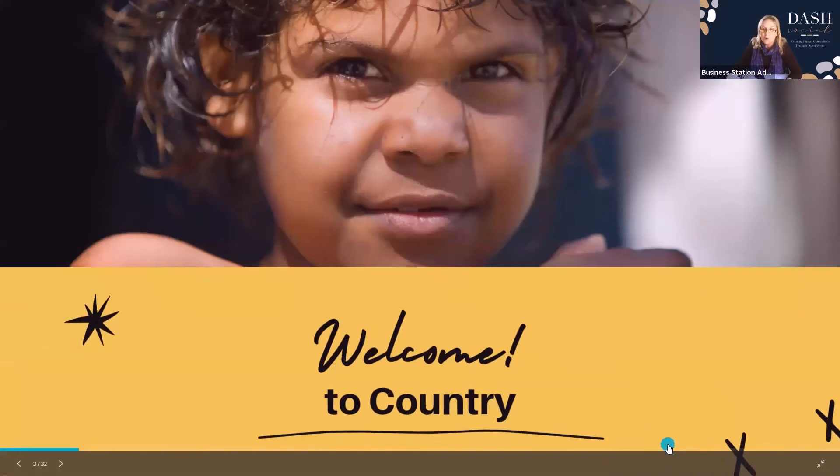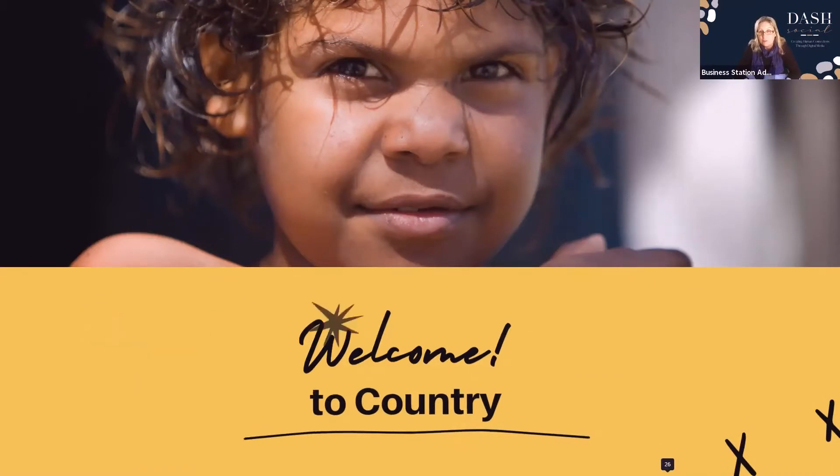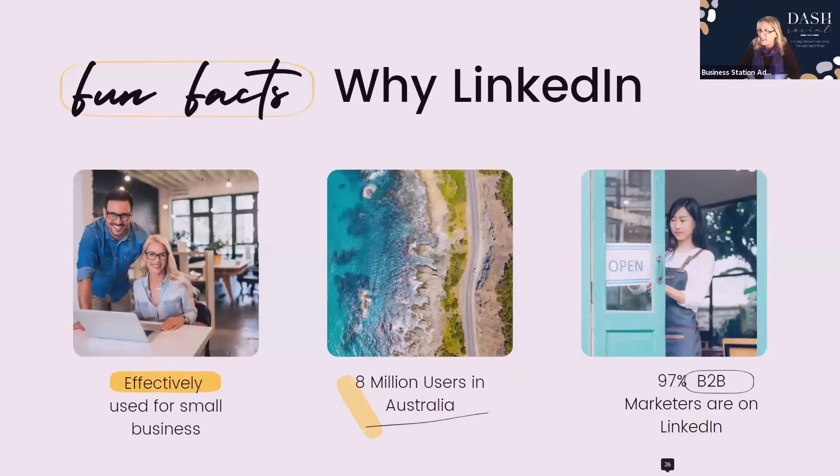I'd like to welcome to Country. We acknowledge the traditional owners of Country throughout Australia and New Zealand, and we recognise the continuing connection to land, waters and culture. This is an ASB's programme, so welcome everybody — let's get started.